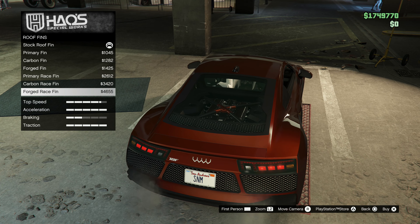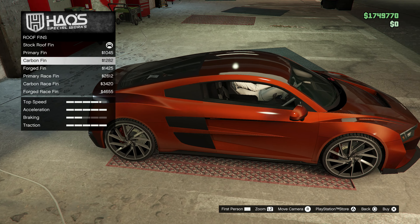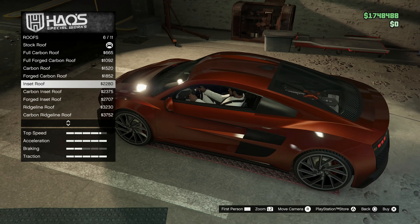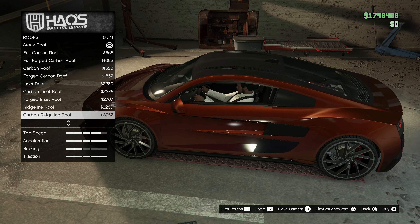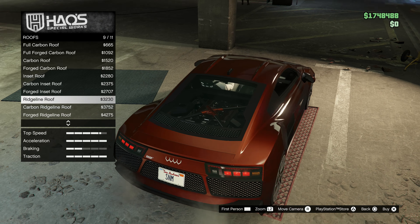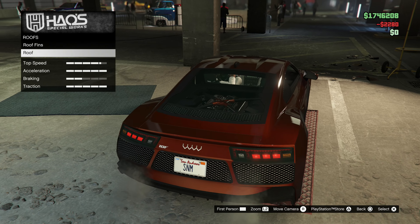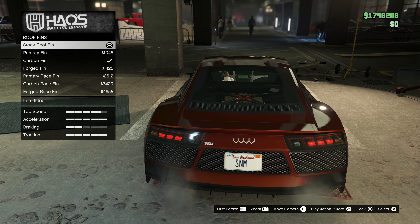We've got the trim color — make it all black. And then roof: primary, okay. Carbon. Got the primary race. I think go with the carbon bin there. And then your whole entire roof can be changed — interesting. Inset roof — I like that. Got the ridge line roof. Let's see: ridge line or inset — I can go with the inset to be fair.